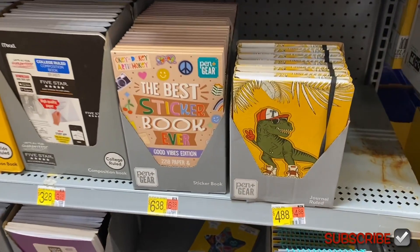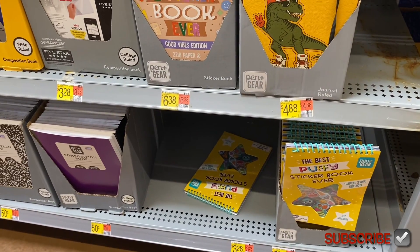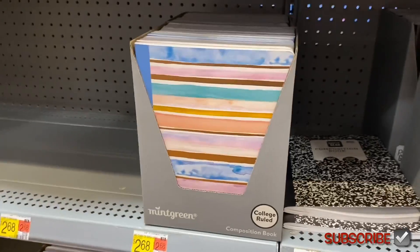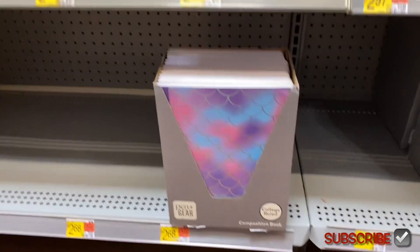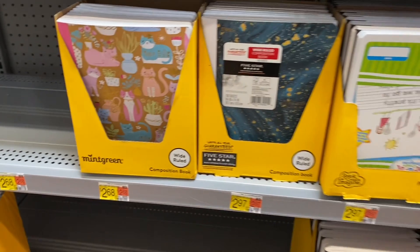Another sticker book for $6.38, another journal — that one's cool. And the Best Puffy Sticker Book Ever with puffy stickers! Over here they have one for $2.68, and ones with sharks or butterflies for $2.68 — I really like that one.